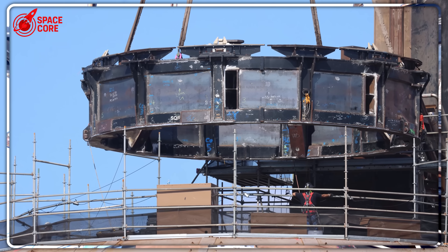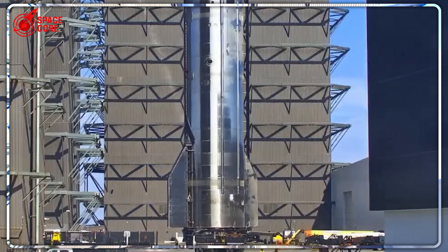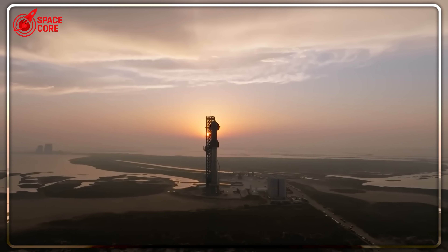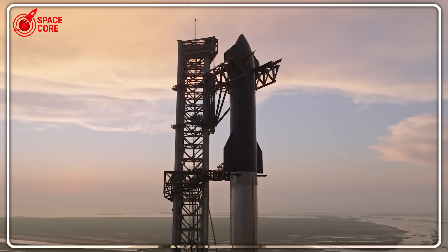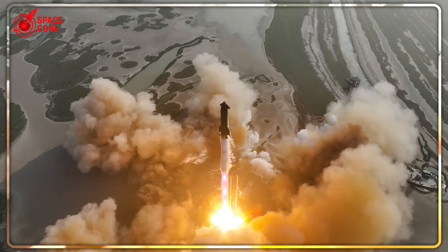But there's a catch. These engines are so integrated that if something breaks, you have to cut them open with power tools. There are no access panels, no removable components. It's either perfect or destroyed — the aerospace equivalent of performing brain surgery through the patient's nose.